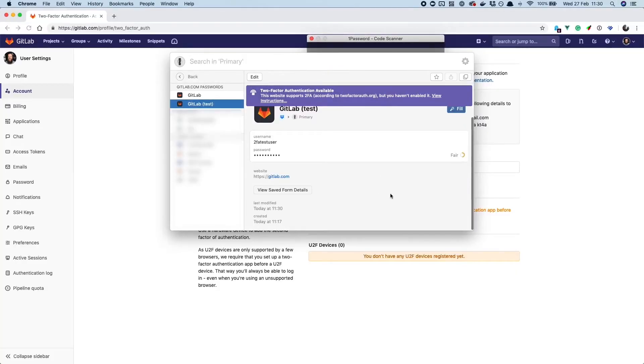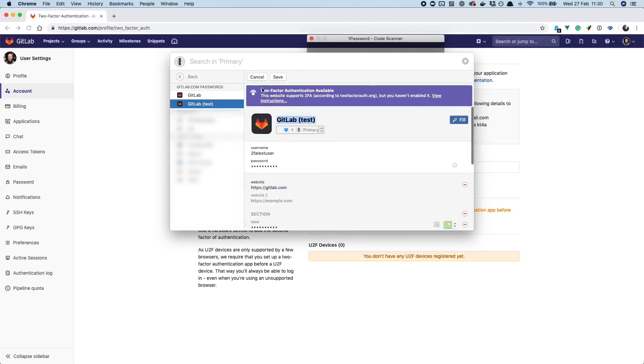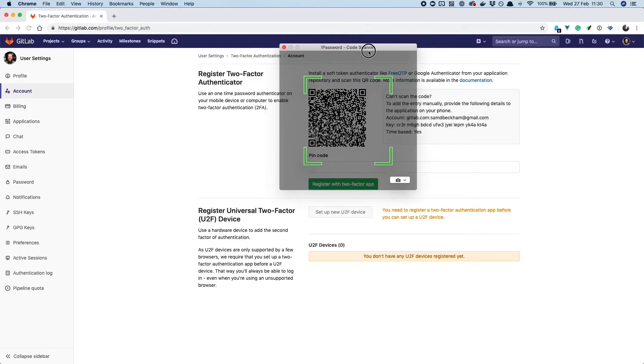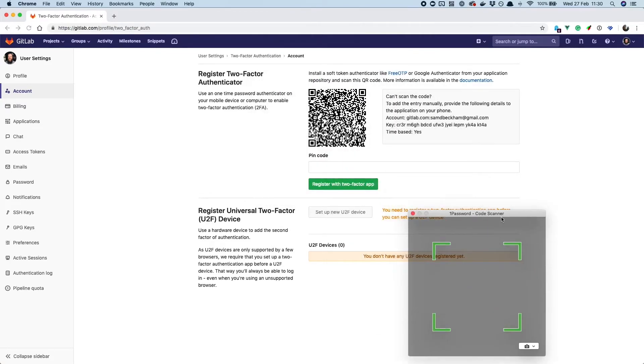Now, for the security-savvy out there, you're probably thinking that 2FA apps like 1Password and Authy allow you to sync your 2FA codes across multiple computers and devices, meaning you have a cloud backup — and that is 100% correct. You essentially have as many backups as you have devices that access it. But for each of those devices, you're also that many times more vulnerable to being compromised, and a physical entry point significantly narrows your security exposure.